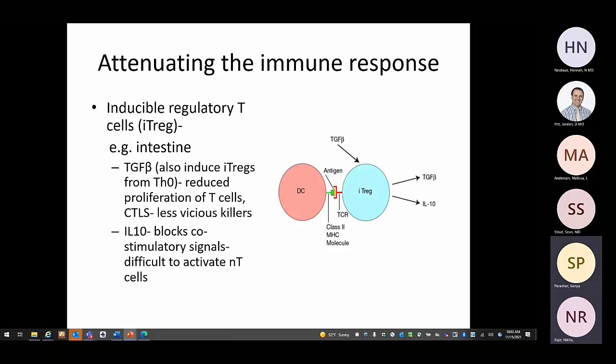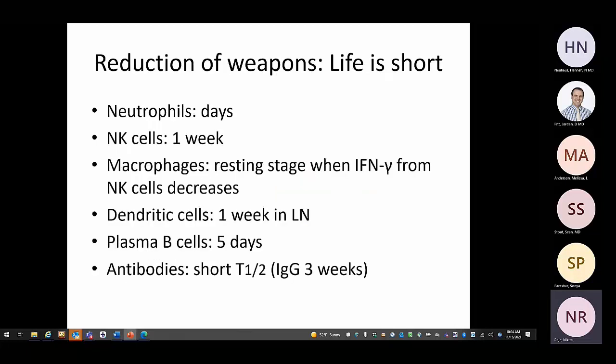TGF-beta not only induces T-regs but is also released from T-regs along with another cytokine, IL-10. These are the only two anti-inflammatory cytokines; all others are inflammatory. TGF-beta reduces T-cell proliferation and makes CTLs less effective killers. IL-10 blocks co-stimulatory signals, making it difficult to activate naive T-cells. So how does the immune response die down overall?